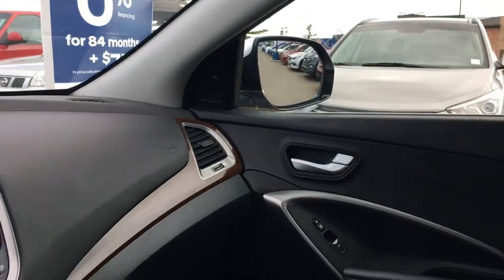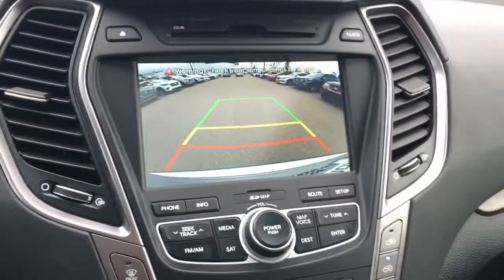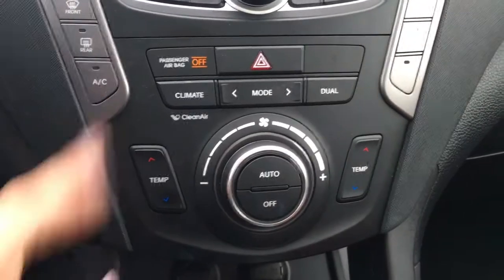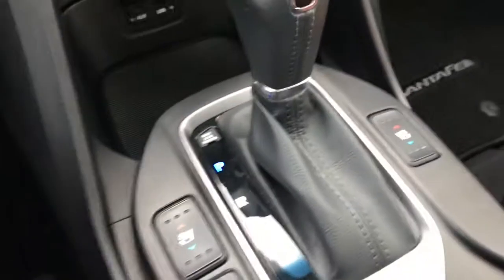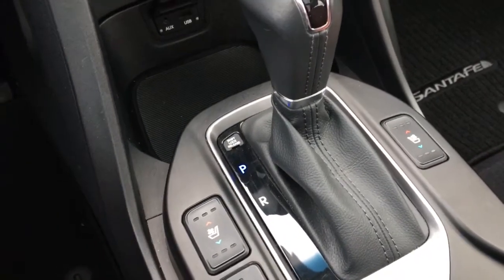As I shift into reverse, your side mirrors will move downwards for you. You're equipped with a rear view camera with rear parking assist sensors. Underneath we've got dual zoned climate control, which of course includes air conditioning. You've also got both heated and ventilated seats, so the Santa Fe is perfect all year round.